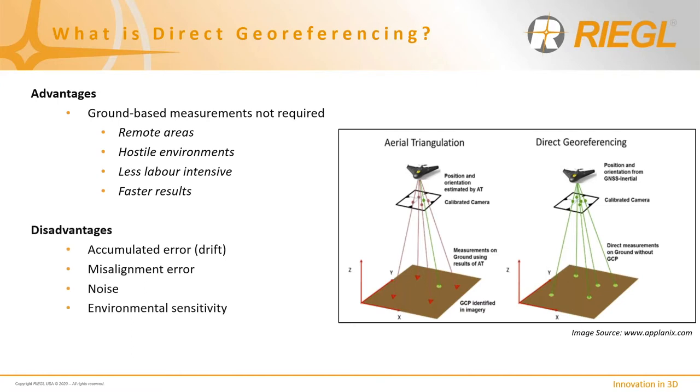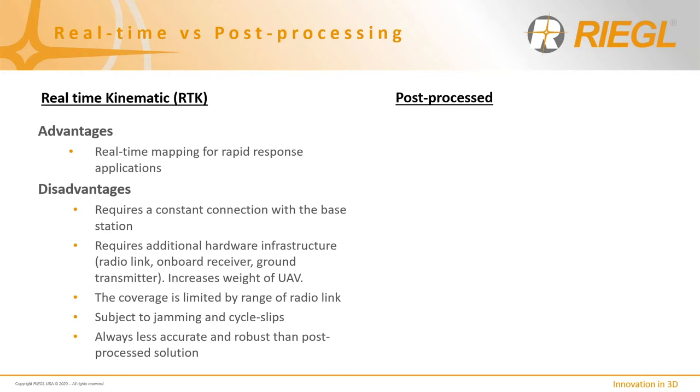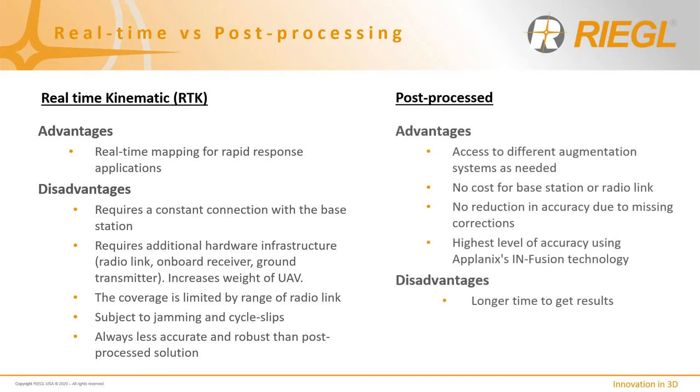On the disadvantages side, individual sensors can suffer from accumulated error if they're not dynamically corrected at regular intervals. Other factors include improperly determined calibration values such as sensor misalignment relative to the platform, sensor susceptibility to electronic interference, and environmental sensitivity such as changes in temperature and pressure. DG can be done in real-time and in post-processing depending on accuracy requirements and speed of data delivery. For rapid response applications, RTK provides a level of accuracy suitable for in-situ decision support systems, but for maximum accuracy a post-processing solution is preferred.